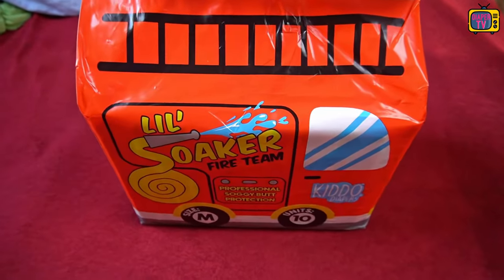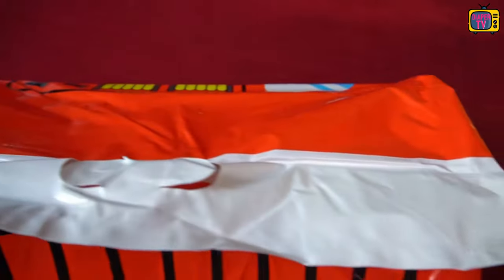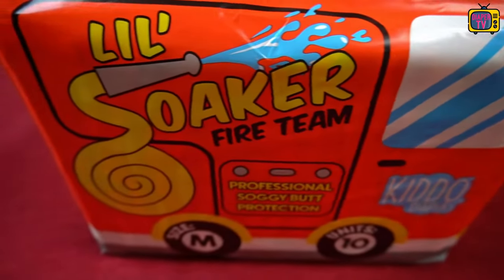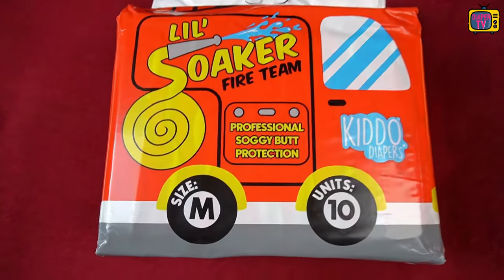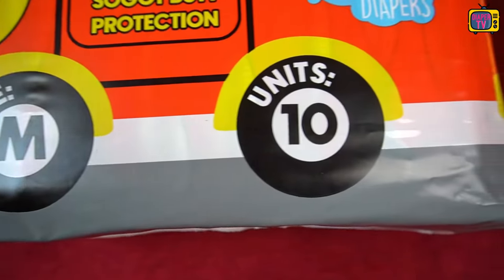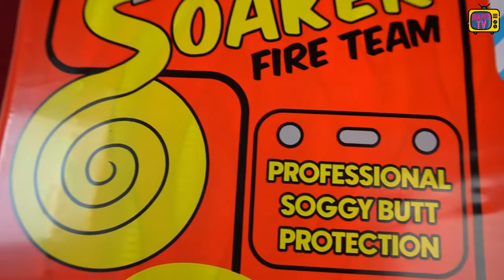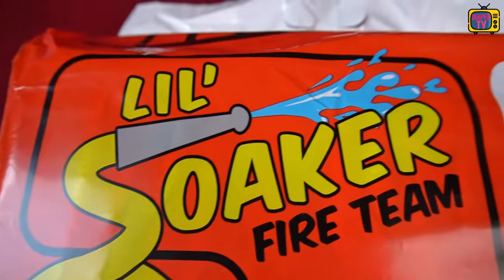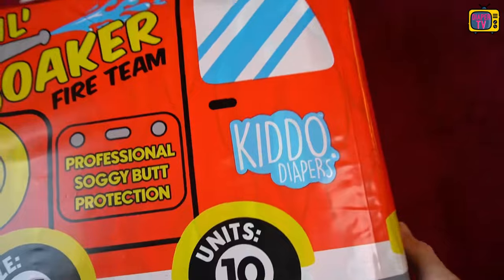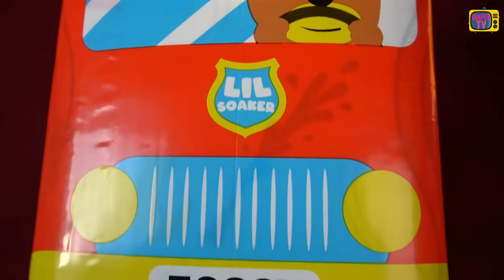Now we continue with the Lil Soaker. I had already mentioned in the Diaper News episode that the package is quite striking. It is completely in red, whereas many other diapers use a transparent film. Here the package was not only completely colored, but there is a thoughtful design behind it, which represents a complete firetruck and goes into great detail. On top is the ladder of the firetruck, on the front side the tires, where the size and number of diapers are cleverly built into the picture. The bear appears as the driver with a license plate that stands for 'soggy' in LEET language.